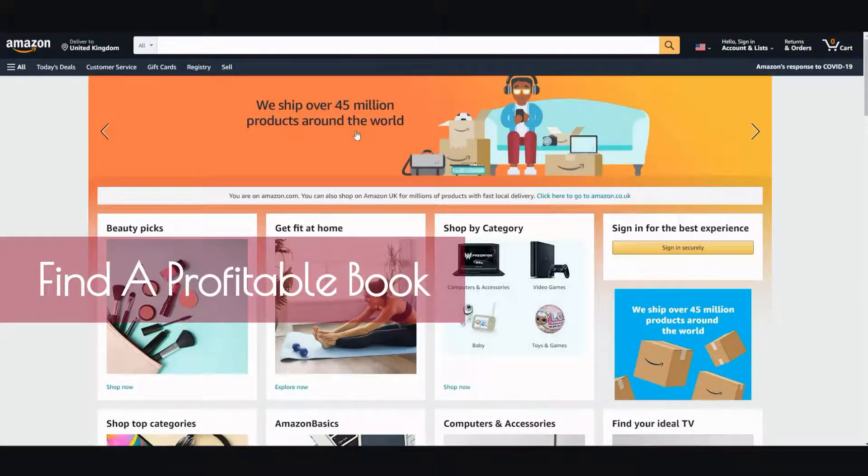The very first step you want to do is make sure you write a book that people are willing to buy. You can do that easily by going to Amazon and checking out the bestsellers list.